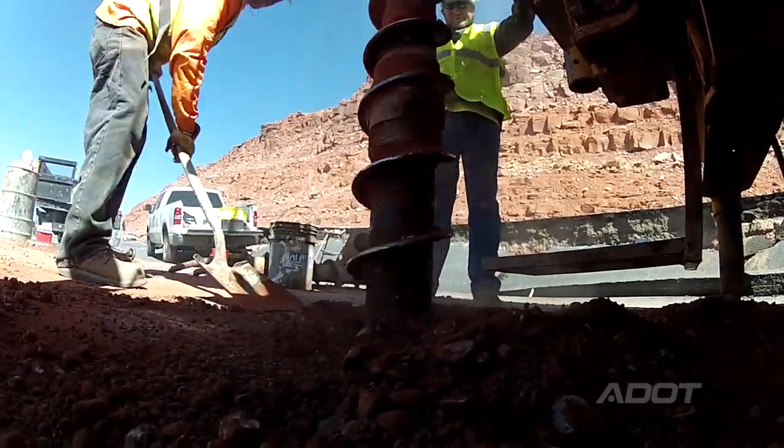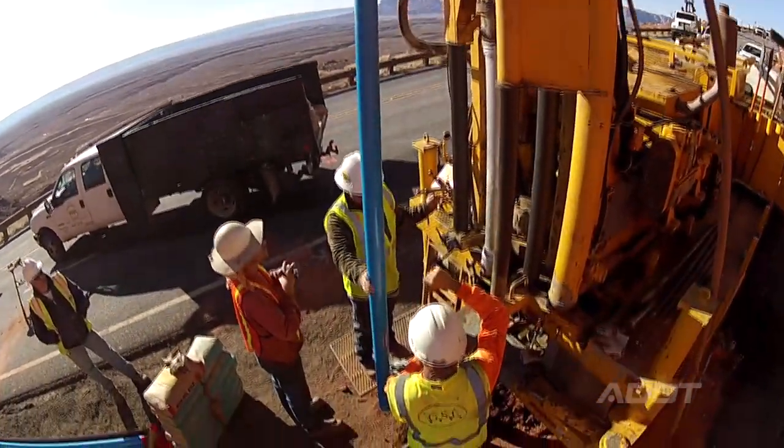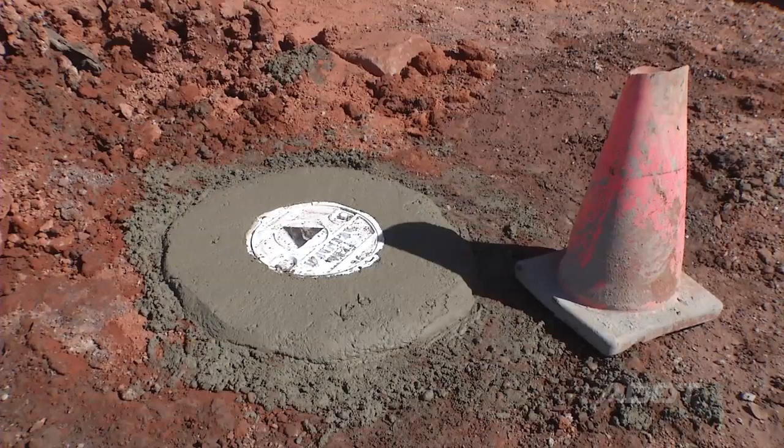That's why we have 10 inclinometers being installed right now. The inclinometer is actually a plastic pipe. We drop it down the inside of our borehole, put it all the way to the bottom, grout in around it, and that's basically our inclinometer setup.